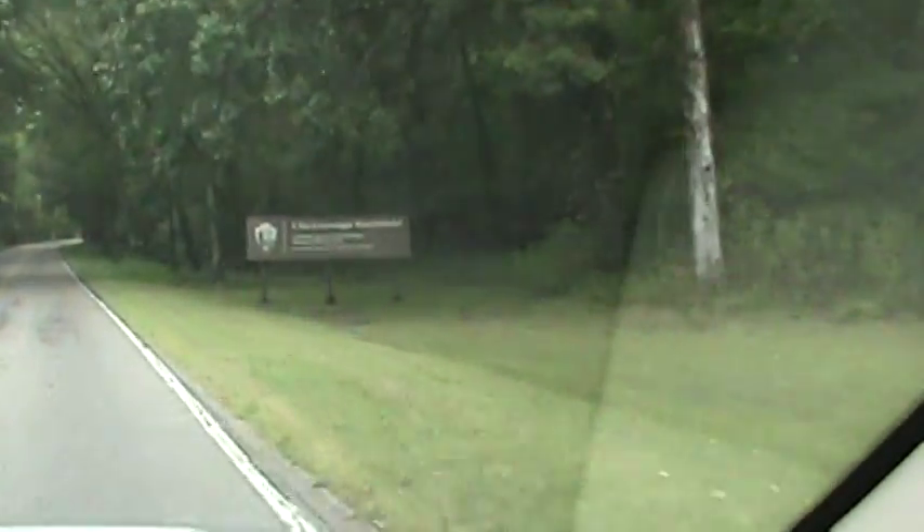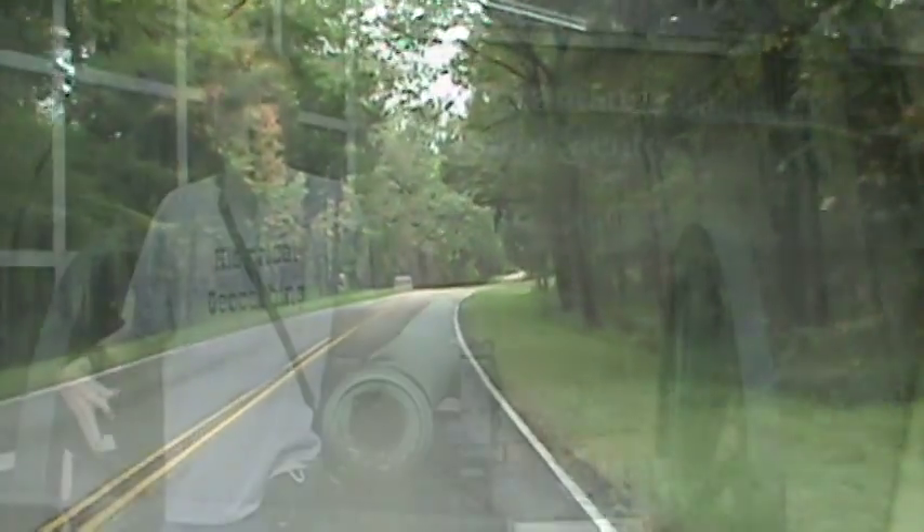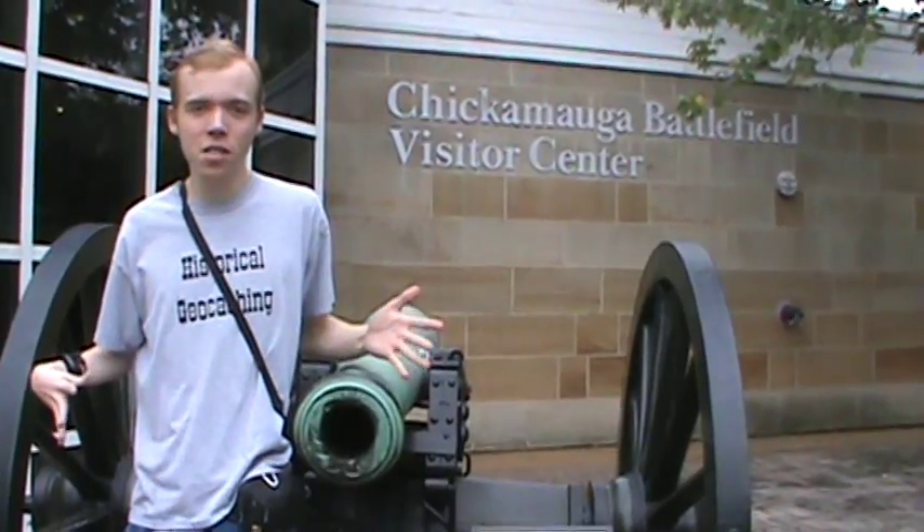Welcome to Chickamauga Battlefield, folks! I am so excited. We are here at the Chickamauga Battlefield Visitor Center.